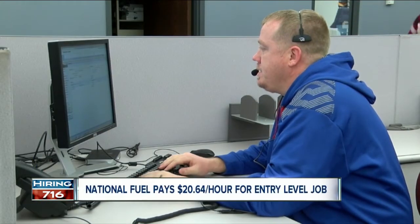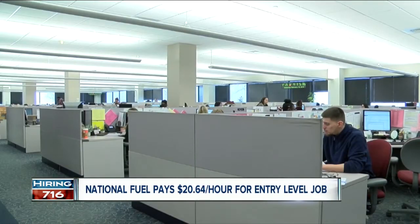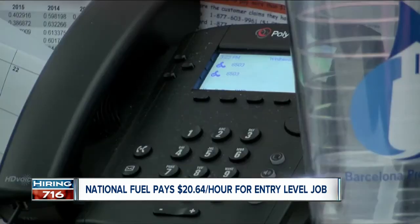Good afternoon, National Fuel. Inside National Fuel's call center in Williamsville, about 100 customer service representatives are busy taking all kinds of calls from utility customers. They're dealing with billing issues, maybe meter reading, calling in meter reads, calling about special assistance programs, anything like that.